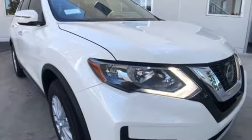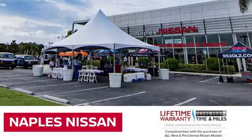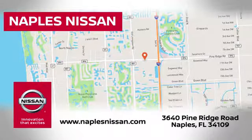Hurry in today for a test drive. Welcome to Naples Nissan, home of the lifetime warranty — our exclusive unlimited time and unlimited mile warranty that comes complimentary with every new and pre-owned Nissan model purchased.